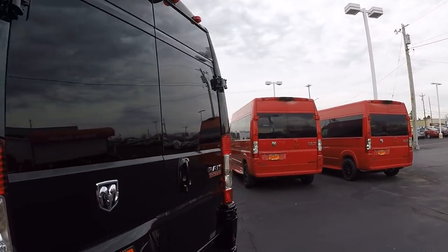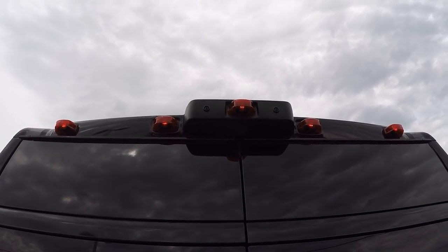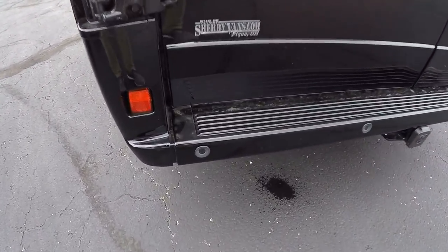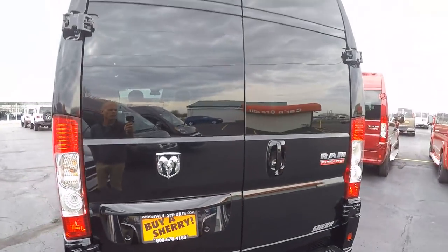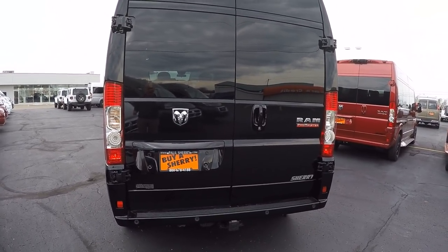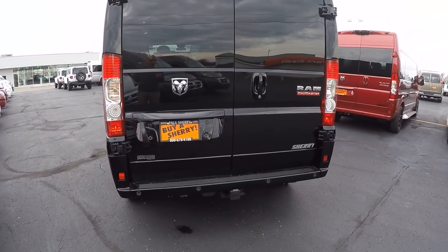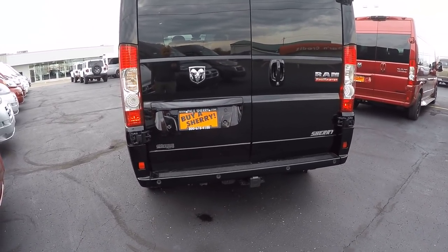Let's walk around to the back of the van and go over some important safety features, starting with the rear backup camera. Our backup camera is top dead center — it's going to give you an accurate visual of whatever might be behind you. We also have factory backup sensors located in the rear bumper; there are four of them, and they work in conjunction with the backup camera. You'll get a color visual and an audible alert that intensifies the closer you get to an object — which is often more helpful than the camera alone.